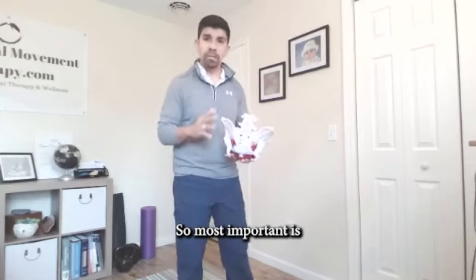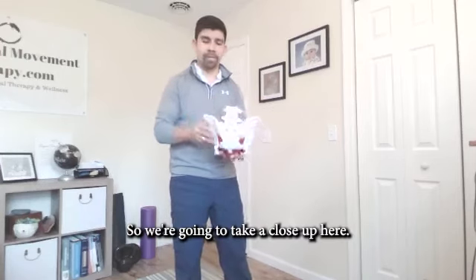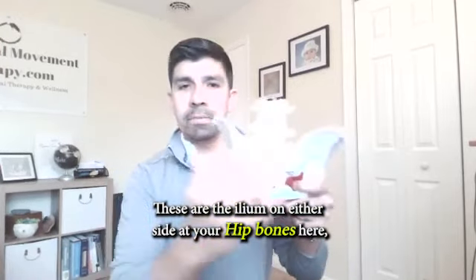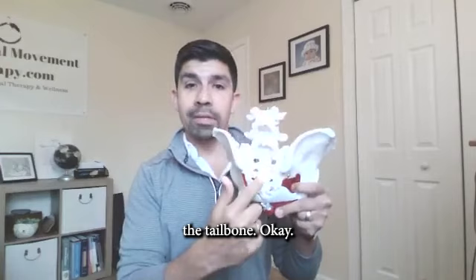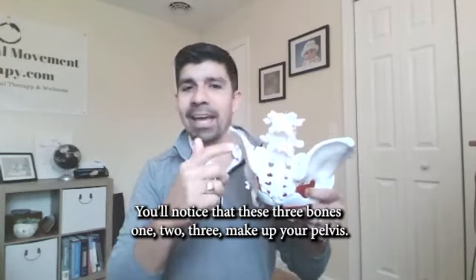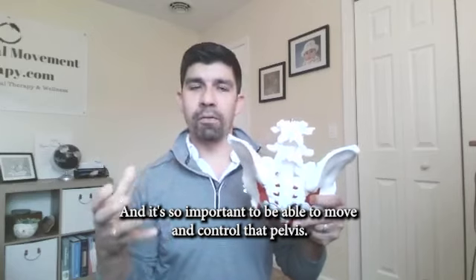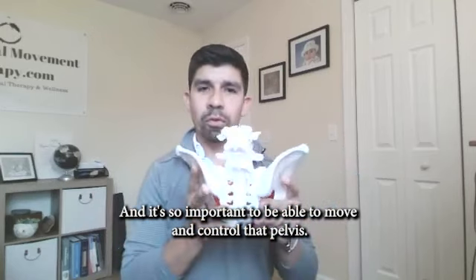Most important is to understand the pelvis and the lumbar spine here — we're going to take a close up. These are the ileums on either side — your hip bones. And then you have your sacrum right down here, this triangular bone, the tailbone. You'll notice that these three bones make up your pelvis, and it's so important to be able to move and control that pelvis.